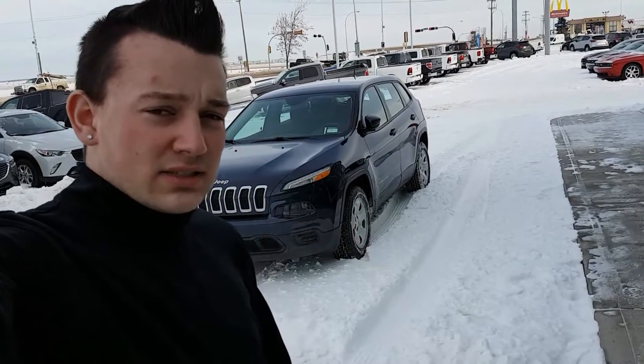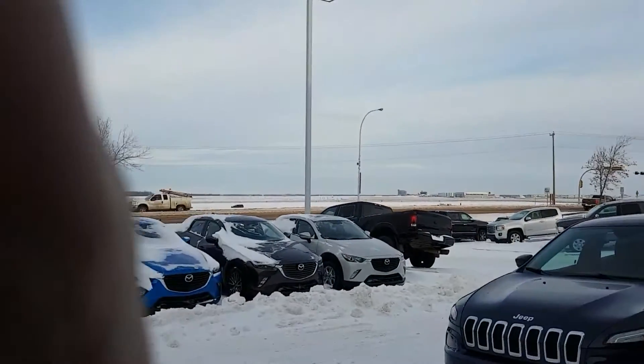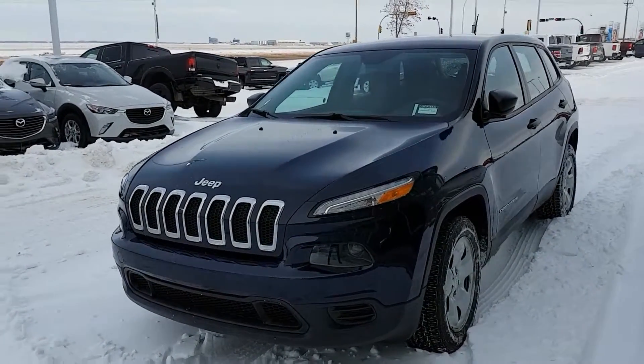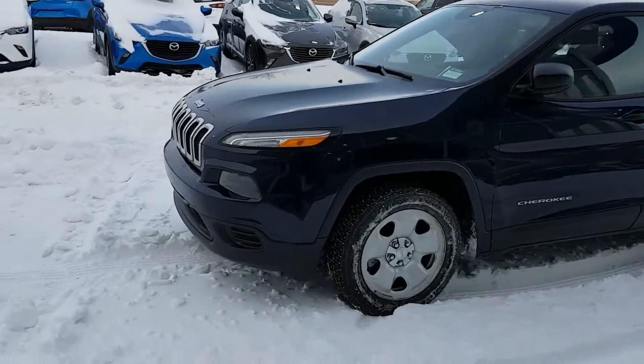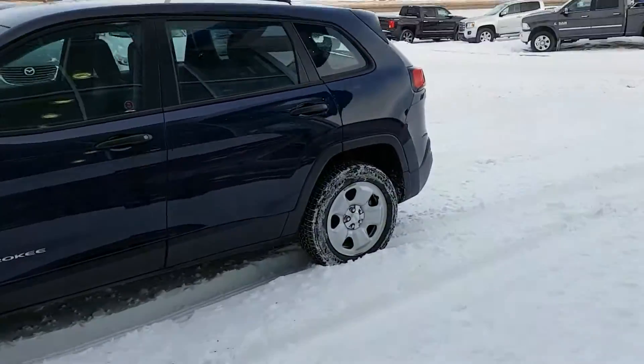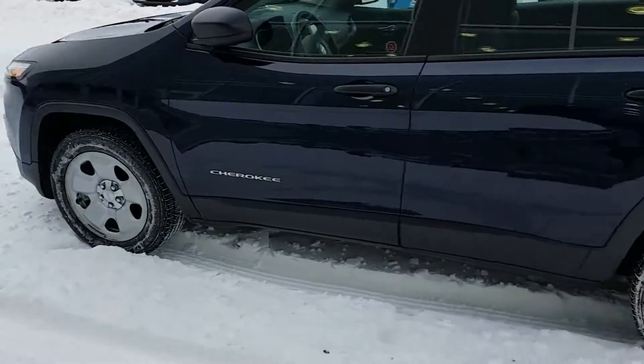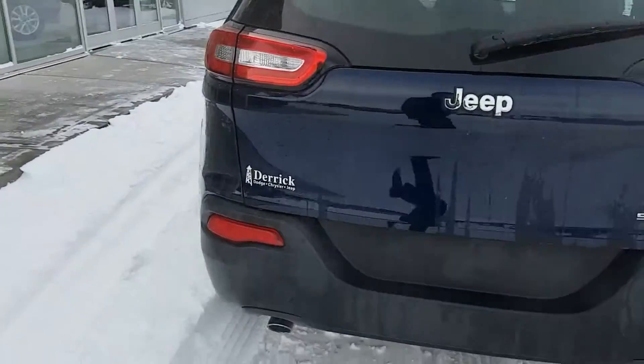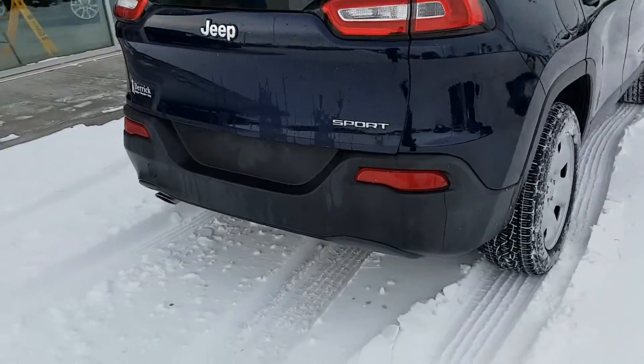It's Dominic here from LA Mazda. Today I'm going to be showing you the beautiful 2014 Jeep Cherokee that you inquired about. This thing is beautiful — as you can see, it is really good in the snow. I just drove it through the snow here for some fun. We do have these really nice looking rims on here, which gives it a really nice little off-roady, sporty feel to it. It is the Sport trim.